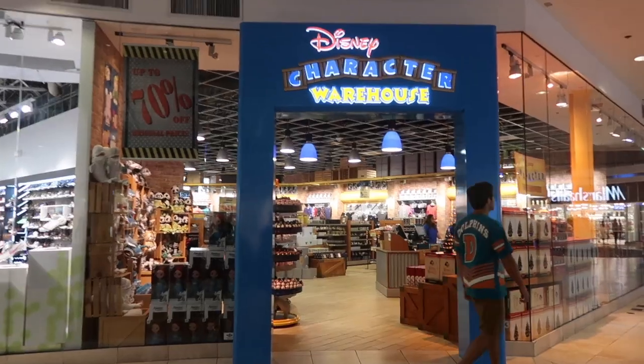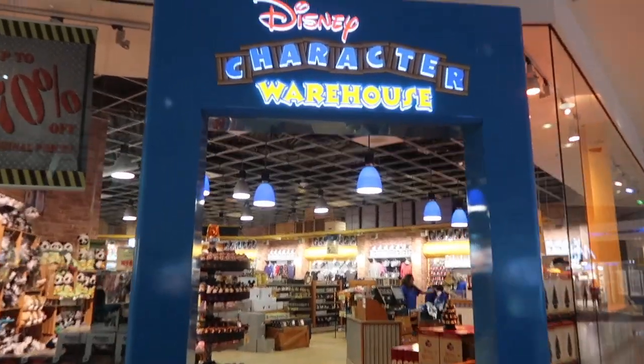Today we're back at Sawgrass Mills Mall and we're gonna go check out the Disney Character Warehouse, which we had no idea they had one here.